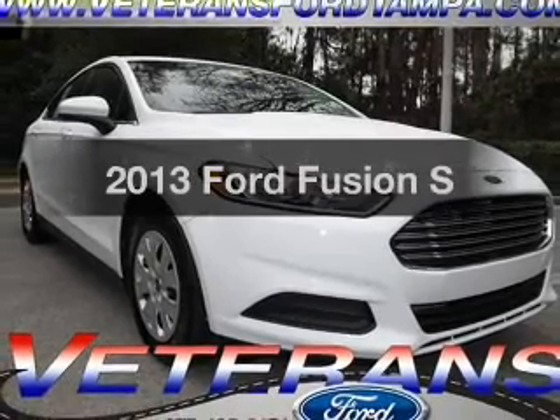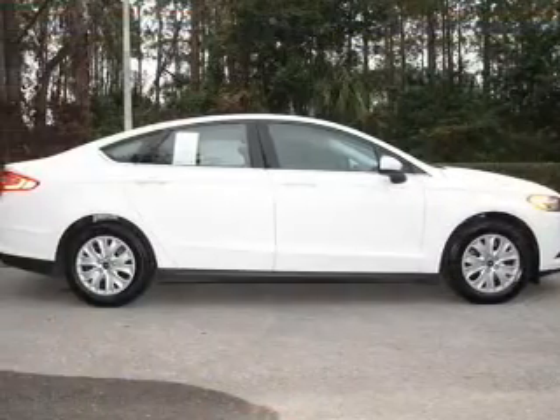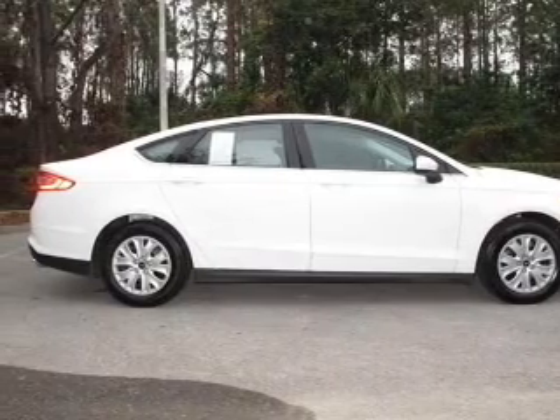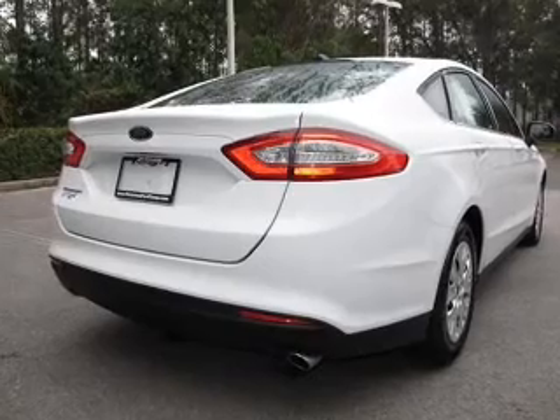Check out this 2013 Ford Fusion. This is the set of wheels you've been looking for, with an efficient four-cylinder engine. The powertrain includes front wheel drive connected to a smooth shifting six-speed automatic transmission.